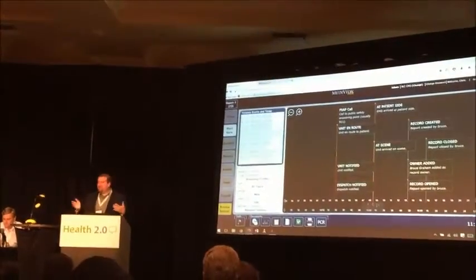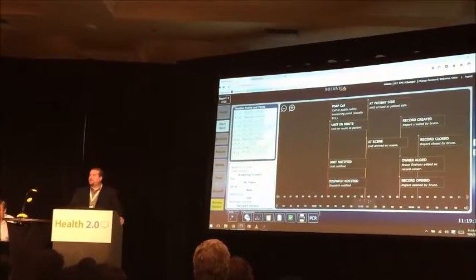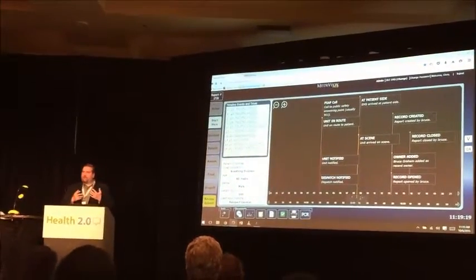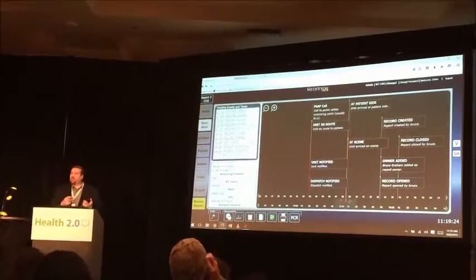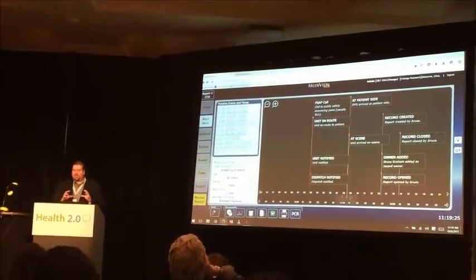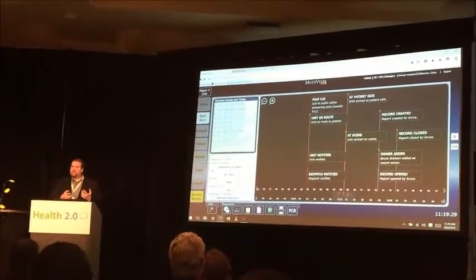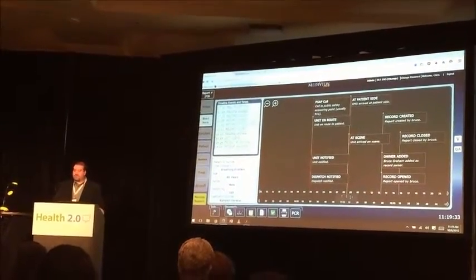Good morning. My name is Chris Witt. I'm the co-founder, president and CTO of Beyond Lucid Technologies. We are focused on bringing innovations and optimizations to the pre- and post-hospital space. We do this by bringing new technologies and innovations through our own several different products.